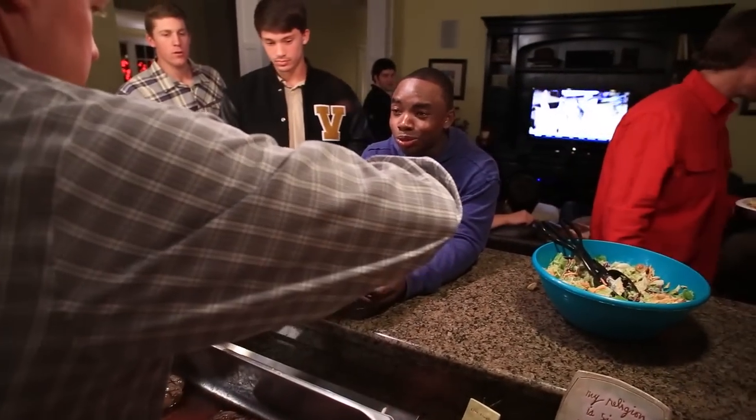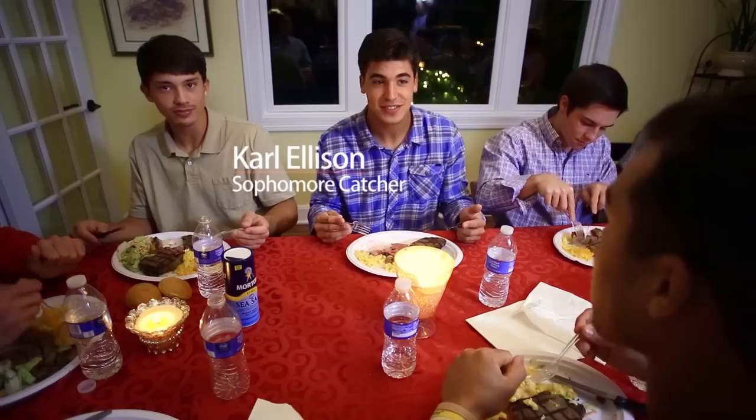It's a tradition that the losing coach from the black and gold World Series serves the steak to the winning team. The gold team won and I was coaching the blacks, so here I am. Merry Christmas.